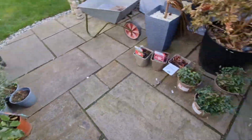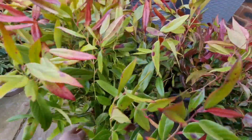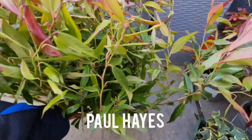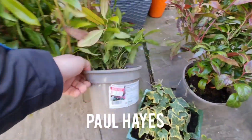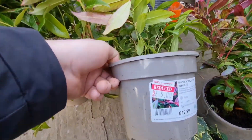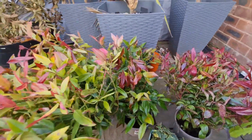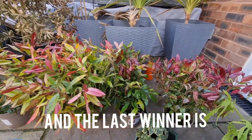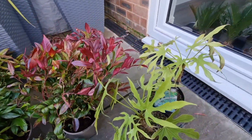Here come the big bargains — look at the size of this one, it's huge! These three are all the same. Again, these were originally £12.99 and I got them for five pounds a piece. I've got good color on them, which is what I want — just to fill my patio area mixing tropicals with evergreen color. Another great bargain.